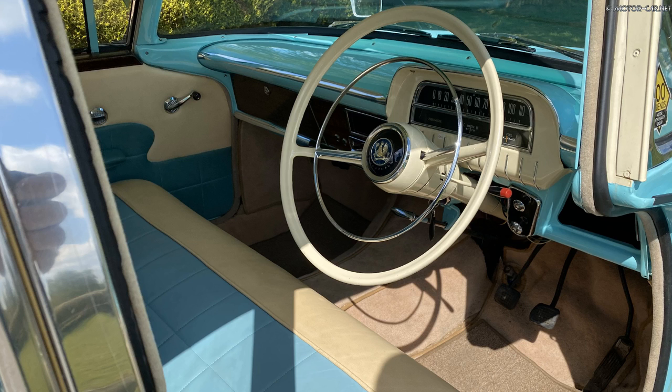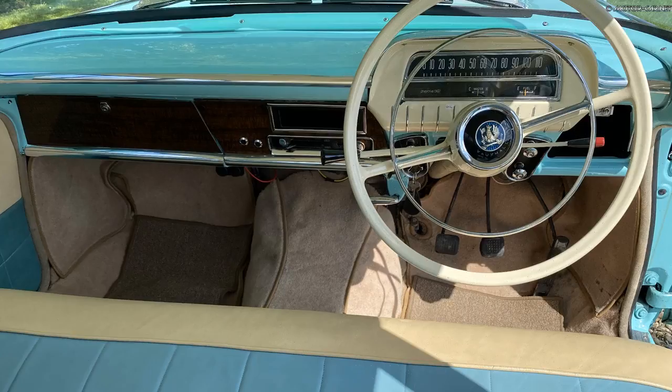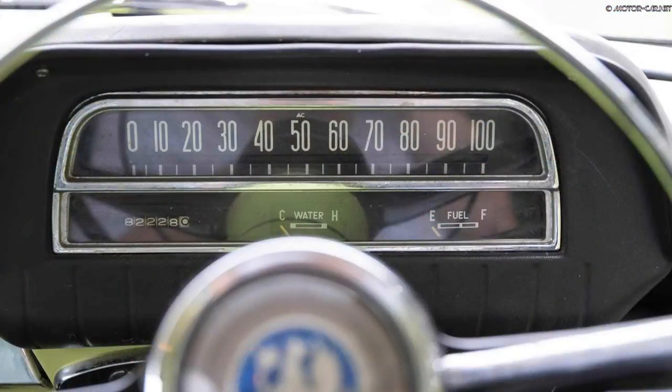Fitted with full-length bench seats at the front and rear. The gear change lever was column mounted with the handbrake lever under the dashboard for more passenger space. Luxuries such as woven pile carpet and a heater came as standard.